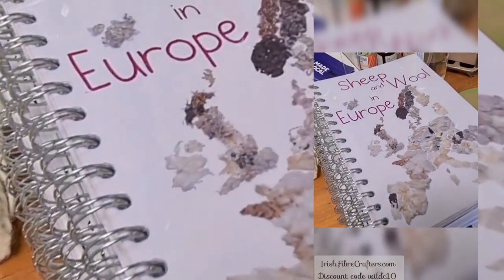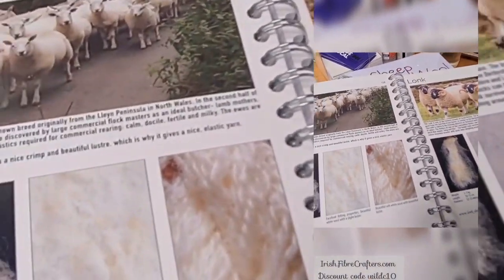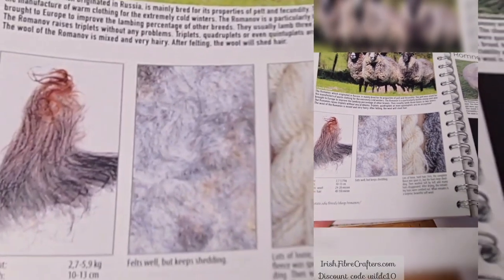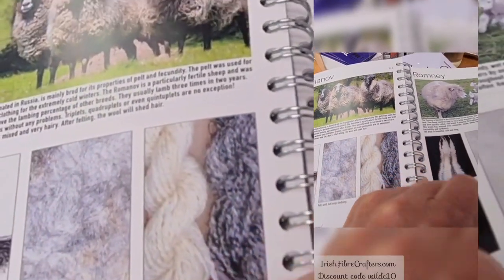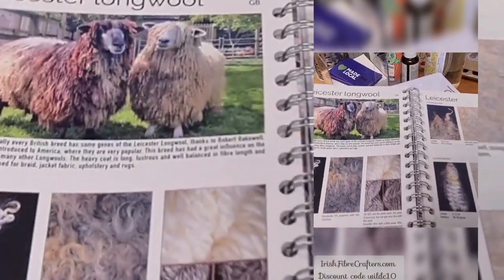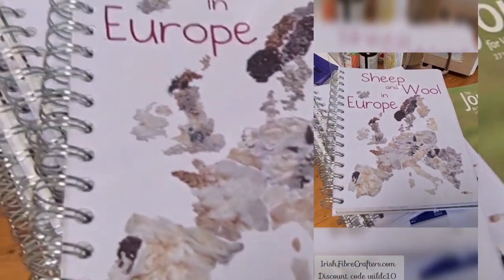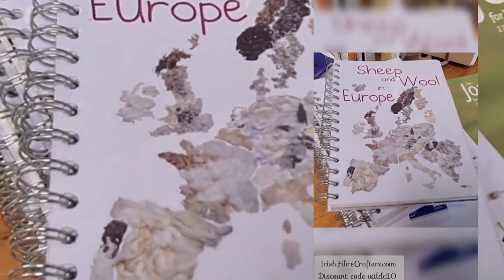This is also being sold now at Irish Fiber Crafters: Sheep and Wool in Europe. I got myself one of these. I know some of these sheep — I have one of their fleeces. There are a lot I've never heard of, of course I know Romney, but Romanov is new to me. It tells you all about staple length, whether you can felt with it, what the spinning is like, the crimp, the microns. Sadly, there is not the Galway sheep in here — maybe they can update it sometime. Fabulous book. Sandra, how much is the book? €39.50, and she has five in stock.